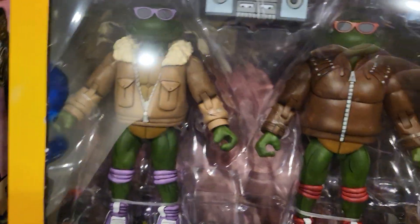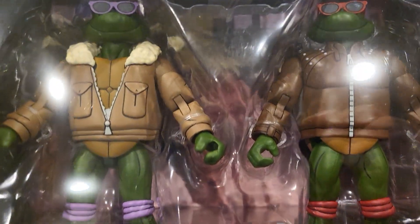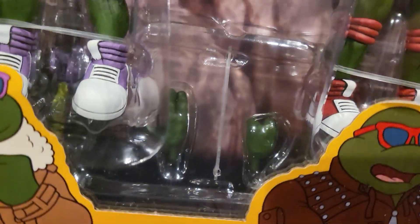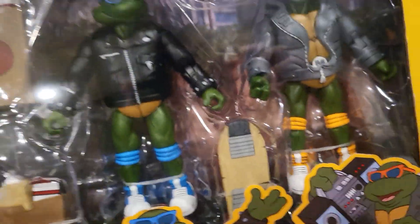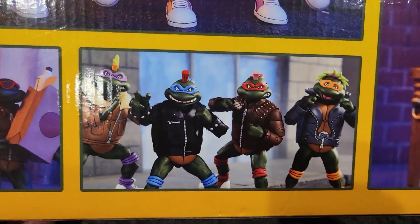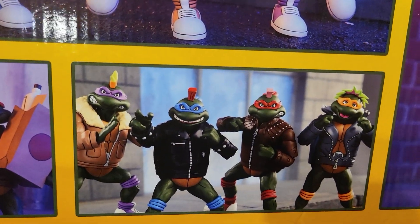Which is crazy because this thing retails for $150. So I did end up waiting and these figures look pretty awesome. Can't wait to open these guys eventually — you got some groceries and they also have some punk heads on the bottom there with changeable heads. Right there's what they would look like with their punk heads, which is pretty cool.